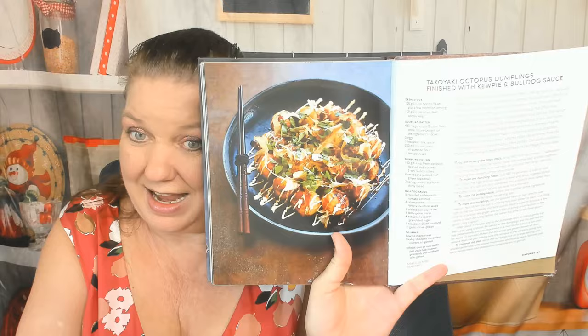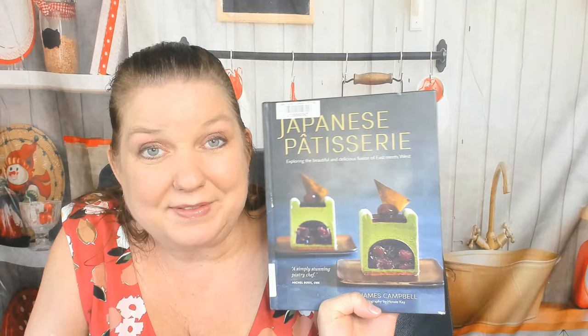That was 'Japanese Patisserie' by James Campbell. If you'd like to see more of our cookbook reviews and previews and look-throughs, follow Cookbook Divas on your favorite social media platform — for example, Facebook, Instagram, YouTube, and occasionally Pinterest. We also have a blog at cookbookdivas.com and a podcast. Thanks so much for watching!